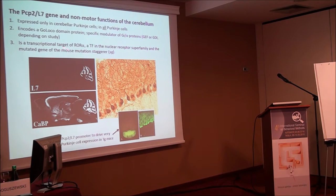L7 is also a transcriptional target of ROR alpha in the nuclear receptor superfamily. Here you can see the exquisite specificity — this is antibody staining of a whole brain showing only cerebellum Purkinje cells. Calbindin also marks Purkinje cells but many other cell types too. The promoter can be used to target protein expression specifically to cerebellar Purkinje cells, as shown here using the L7 promoter to drive GFP.